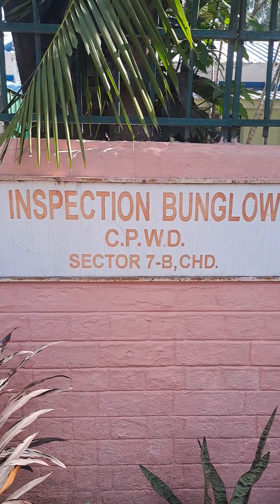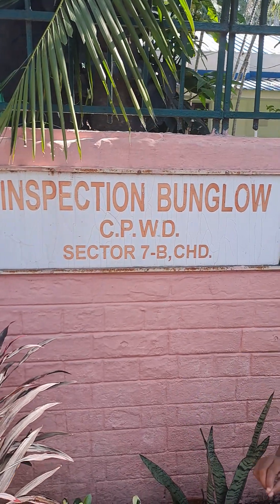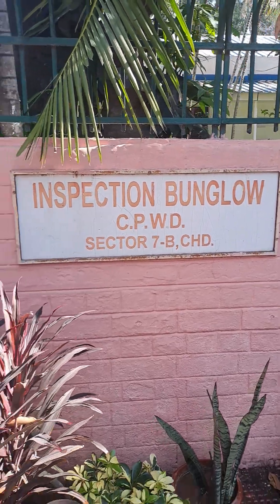Hello guys, welcome to my YouTube channel. We are at the Central Government Holiday Home, Chandigarh — this is Sector 7B Inspection Bungalow.